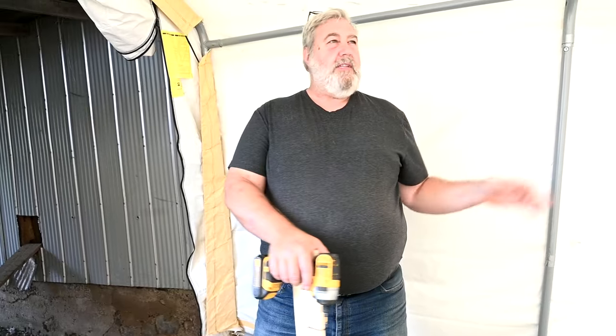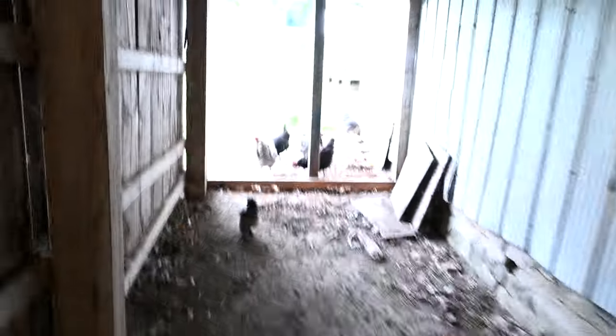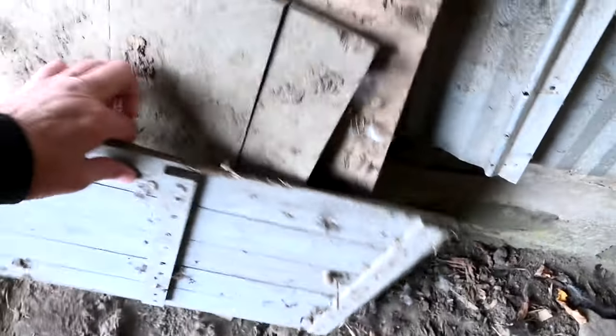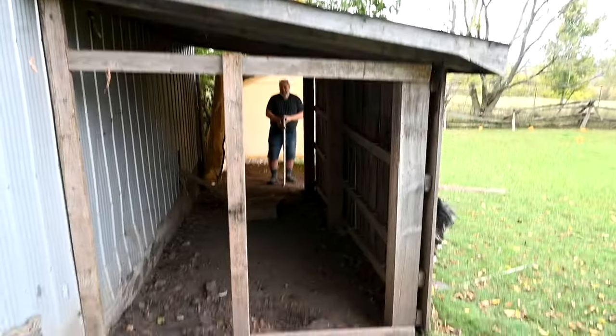I was just gonna use chicken wire, but then the snow will come in and the cold wind, so that wouldn't have been good. All right, so he's working on it, he's got a project — that's all that matters. He's gonna block off all this area too so they'll just come out of the hut and be able to go in there. It's actually fall weather now and I love it.